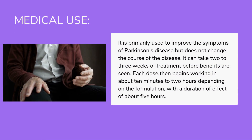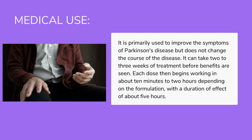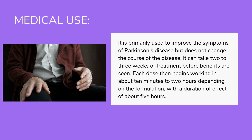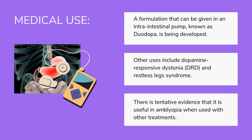Medical use: It is primarily used to improve the symptoms of Parkinson's disease but does not change the course of the disease. It can take 2–3 weeks of treatment before benefits are seen. Each dose then begins working in about 10 minutes to 2 hours, depending on the formulation, with a duration of effect of about 5 hours. A formulation given via an intra-intestinal pump known as Duodopa is being developed. Other uses include dopamine-responsive dystonia (DRD) and restless legs syndrome.